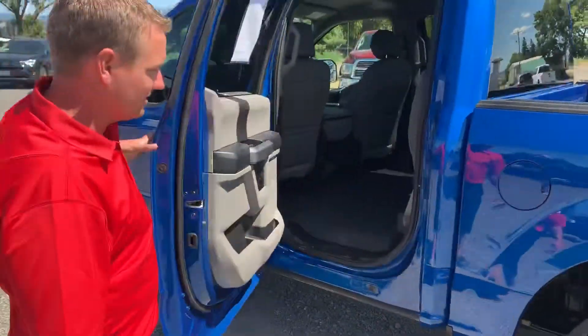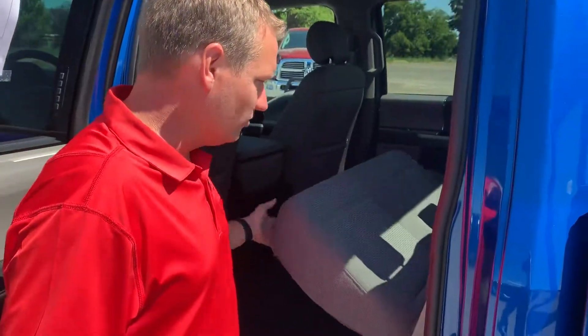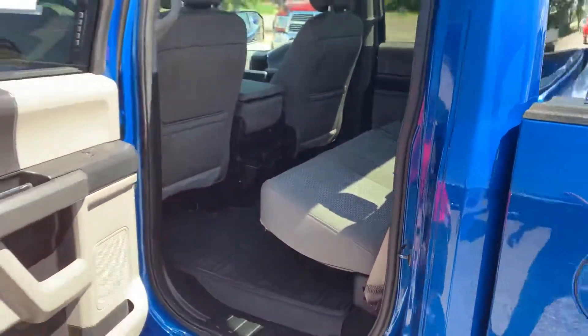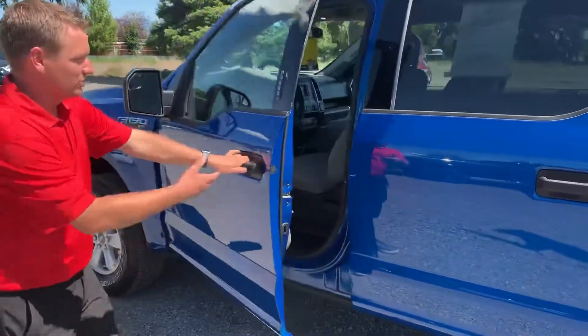Five and a half foot bed, 5-liter V8, super crew. You can definitely tell this has been somebody's pavement pounder — the original owner didn't spend a lot of time off-road. Easily fold that seat back down and take advantage of the bench seat in the rear, giving you passenger capacity for six.